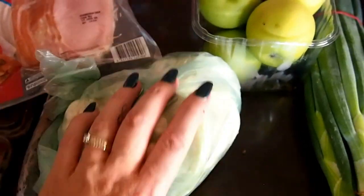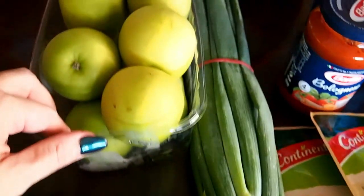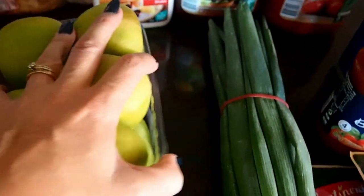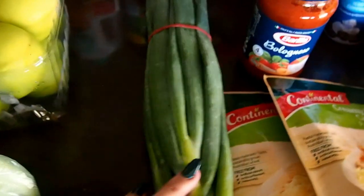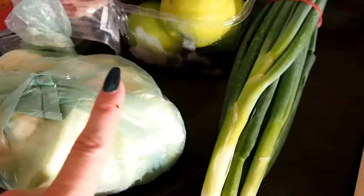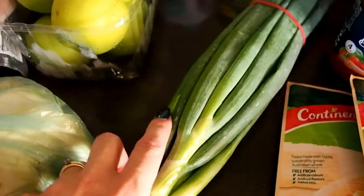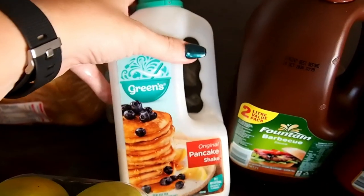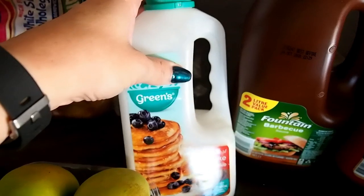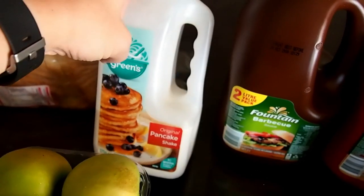I got some apples — we were out and I needed some for the boys' lunches. I got shallots to use with the cauliflower bake, and I might put them in other meals too. I got some pancake mix — for our Sunday breakfast I thought maybe we'd have pancakes.